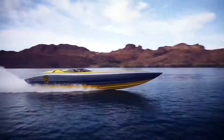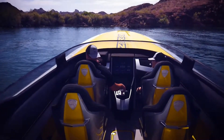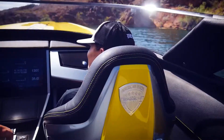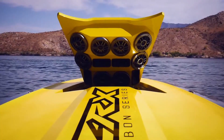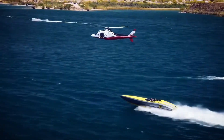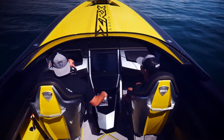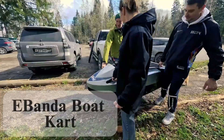the ZRX-47 hits heart-pounding speeds and executes daring stunts with ease, leaving you breathless and craving more. Whether you're carving through waves, pulling off tricks, or cruising across the lake, the Adrenaline ZRX-47 satisfies your need for speed and adventure. Buckle up and hold on tight — the ZRX-47 is here to take your water sports experience to the next level.